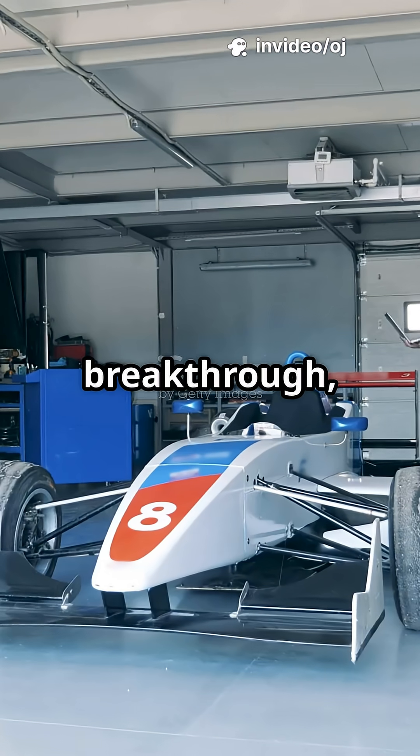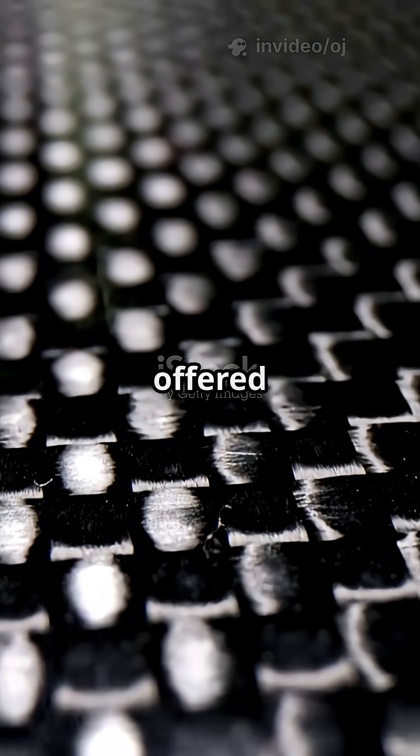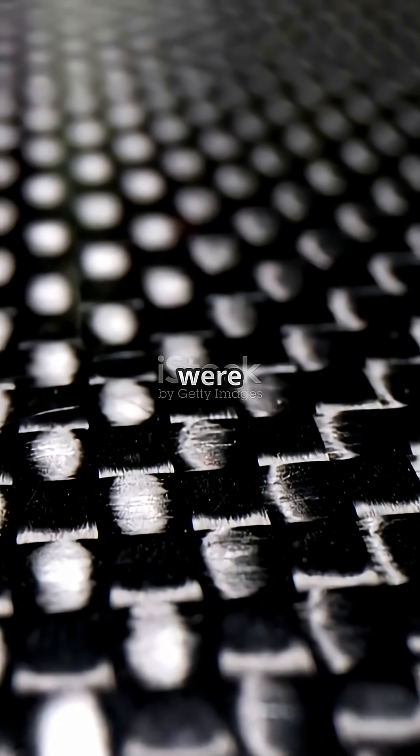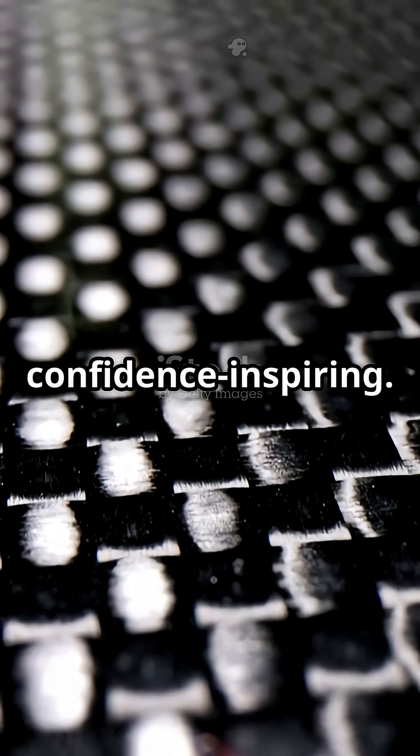Before this breakthrough, Formula One cars were built around metal skeletons. Tubular space frames offered decent rigidity, but they were heavy, and in high-speed crashes, not exactly confidence-inspiring.